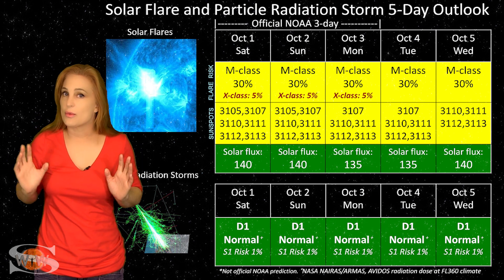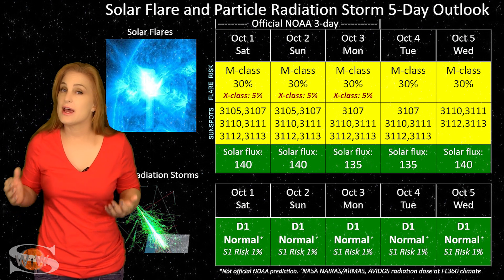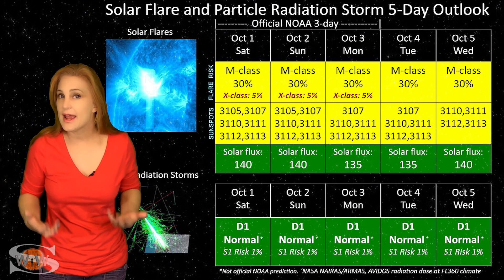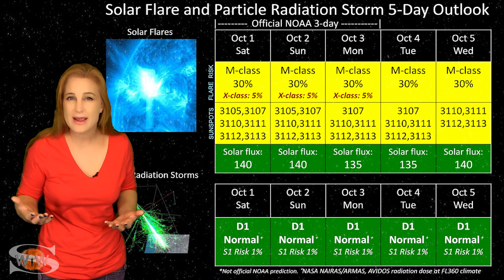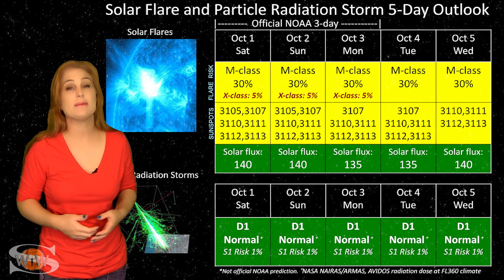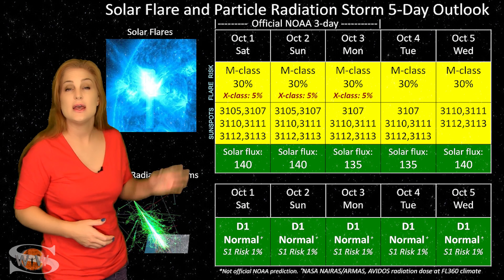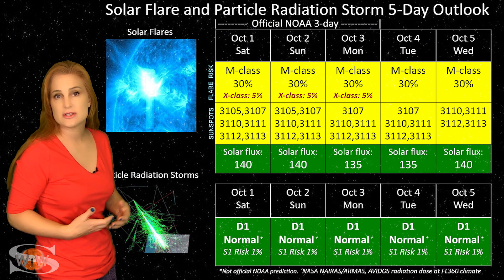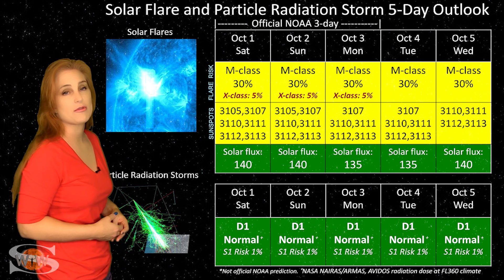Switching to our solar flare and particle radiation storm outlook: we have a few active regions in Earth-view that are actively flaring, including new region 3112, which is just beginning to rotate into Earth-view. It has fired off a couple of M-class flares, and these have actually been smaller than they might have been since the whole region hasn't rotated into view yet — so we may see more M-class flares, and they might be larger than what we've seen so far. NOAA is giving us about a 30% chance of M-class flares over the next few days and about a 5% chance of X-class flares, and these risks may rise as we get a better look at region 3112.